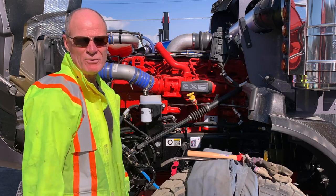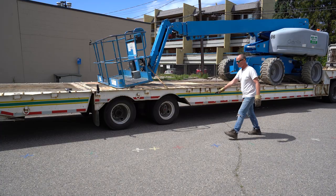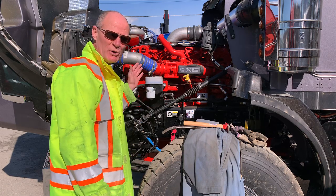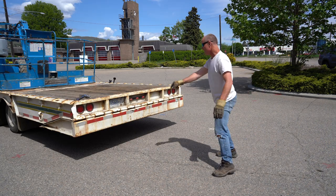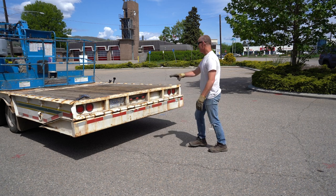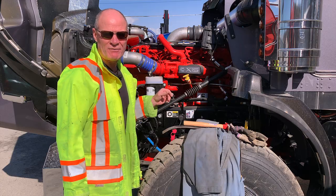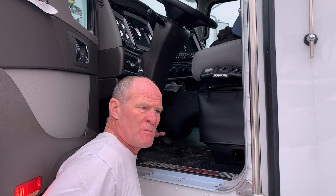Tip number two: for the purposes of your CDL test, you are not determining if the vehicle is safe — you are demonstrating a competency. You know how to do the pre-trip inspection, you know the names of the major components of the unit, and you can determine if they are working and safe to go up and down the road. You are demonstrating that competency to the examiner, not determining if the vehicle is safe or not. That's for after you get out and start working.